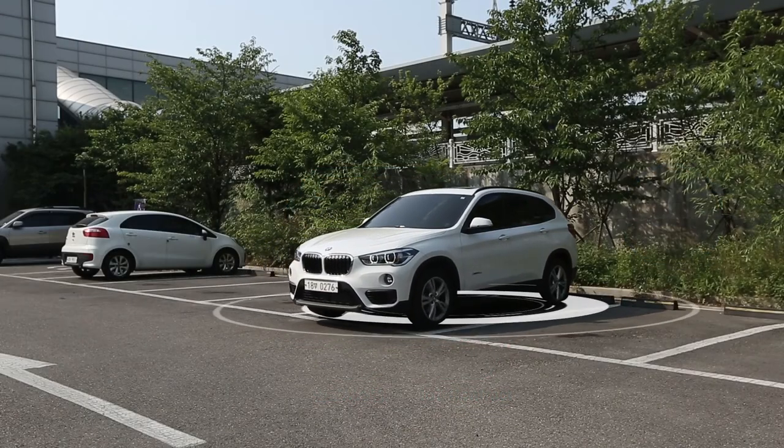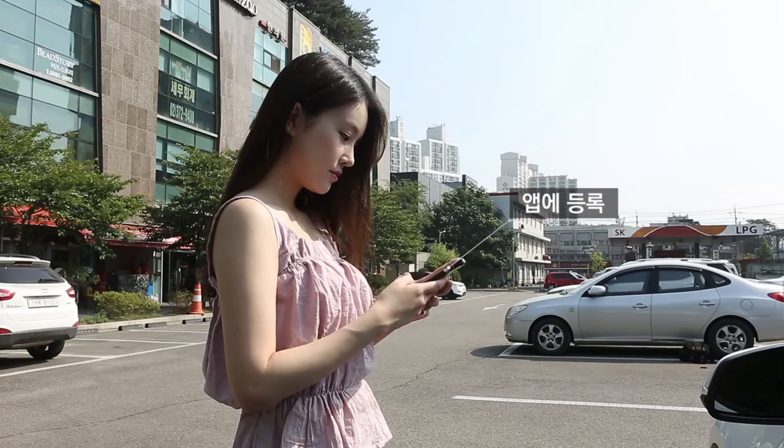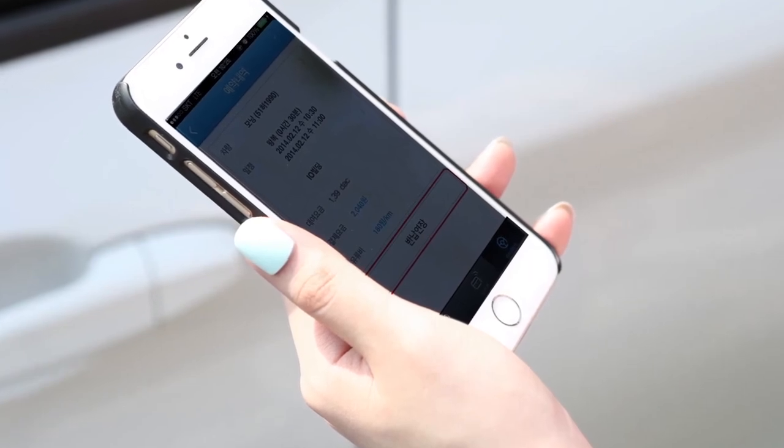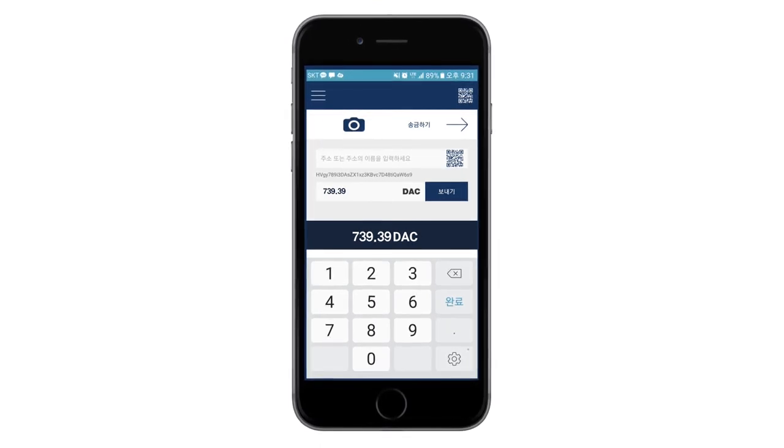To return the vehicle, the client should park the vehicle in the designated location and take a picture of the vehicle from the outside, then register the picture through the app to finish the return procedure. Any additional fares and tolls are also settled by HDAC.